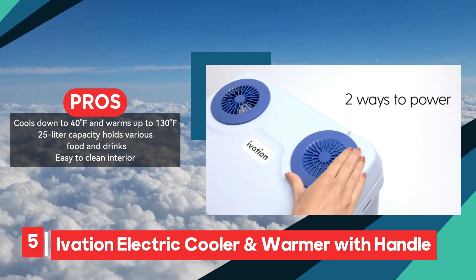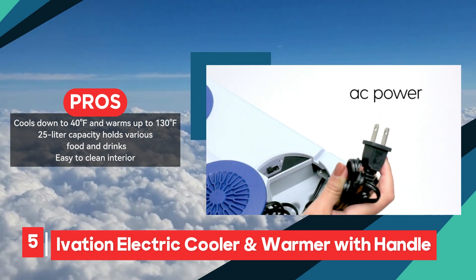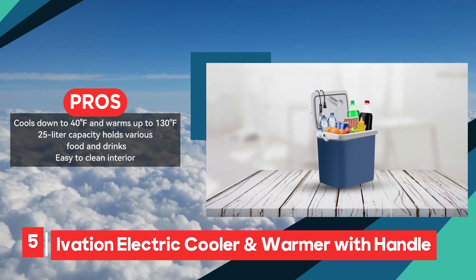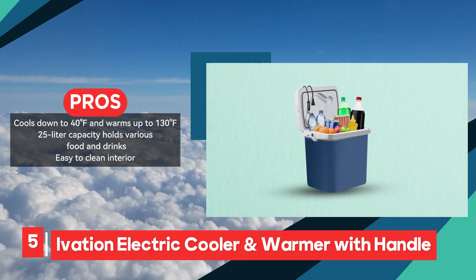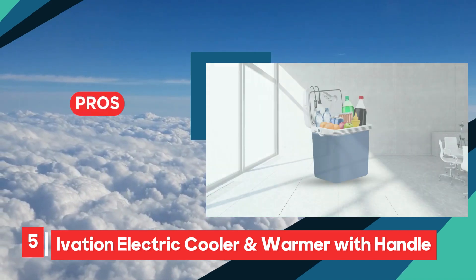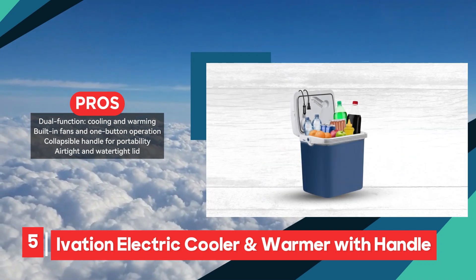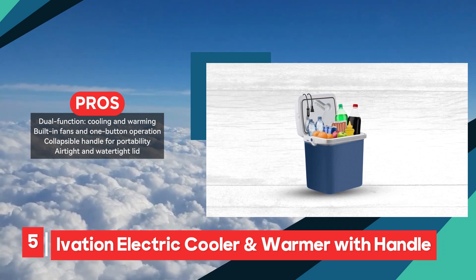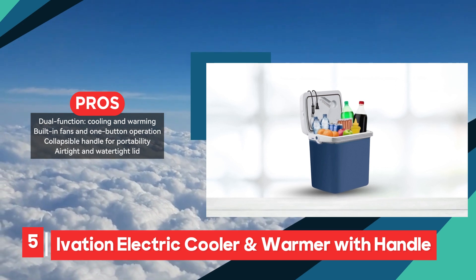Equipped with dual functionality, this appliance can cool down to 40 degrees Fahrenheit and warm up to 130 degrees Fahrenheit, ensuring flexibility to accommodate different preferences and requirements. Its easy-to-clean interior, built-in fans, and one-button operation enhance usability, simplifying the process of storing and accessing items. The inclusion of a collapsible handle enhances portability, allowing users to transport the cooler with ease. Additionally, the airtight and watertight lid contribute to maintaining freshness and preventing spills during travel.